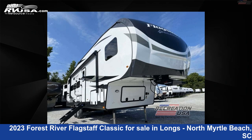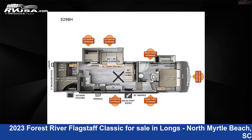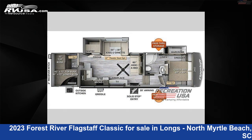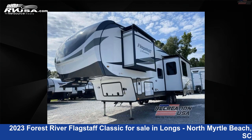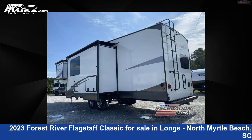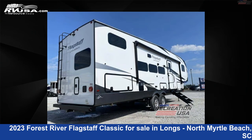This 2023 Forest River Flagstaff Classic 529BH is a fifth-wheel RV. It is located in Longs, North Myrtle Beach, South Carolina, 29568, and is offered for sale by Recreation USA. Click the link in the video description to visit RVUSA.com and see more photos as well as the current price.